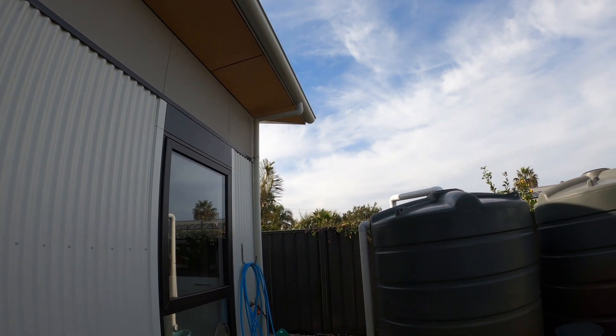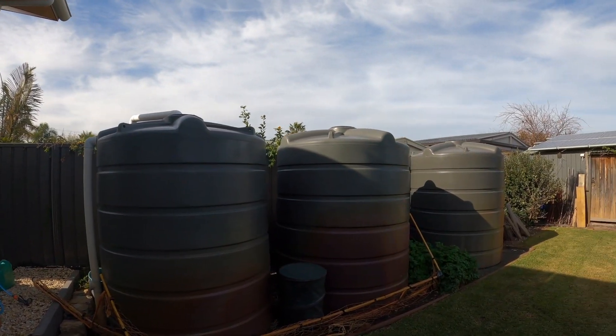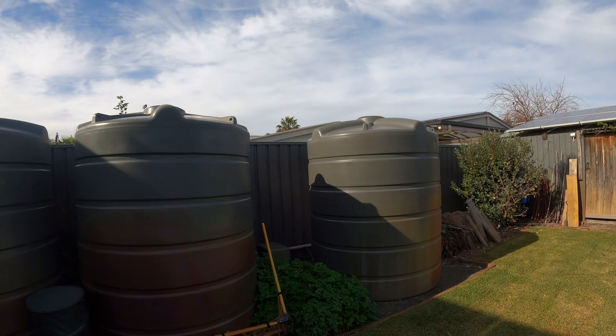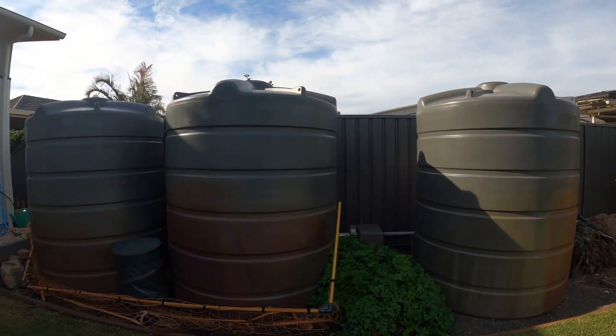Every tap in the house is supplied by the rainwater in the three tanks here. We originally had just two, but a third was added two years ago, meaning we never run dry.